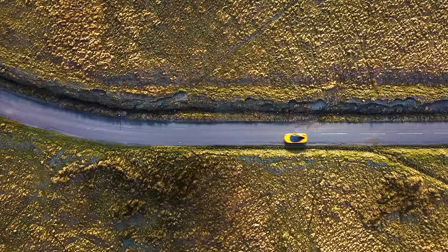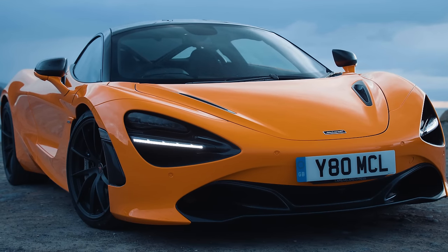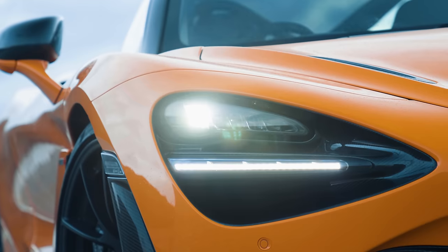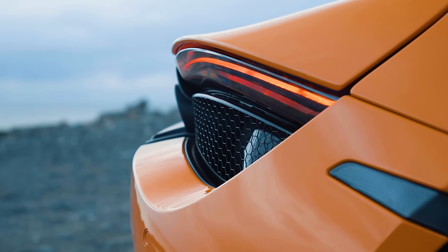Ironically, perhaps one of the most divisive aspects of the 720S, namely its appearance, is something I rather like. The socket headlights are interestingly distinctive, and the overall shape is beautifully, swoopingly curvaceous and sleek. I'm a fan.